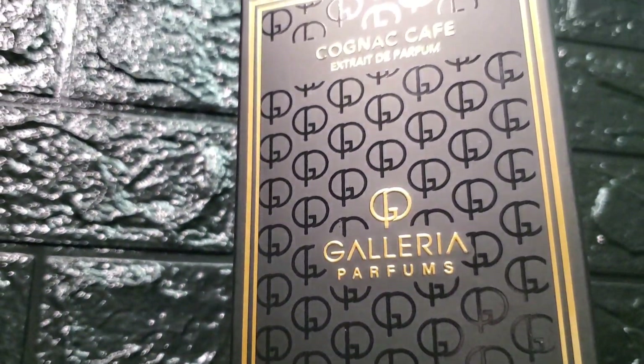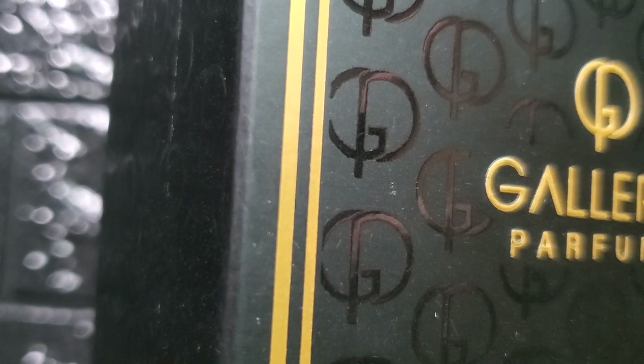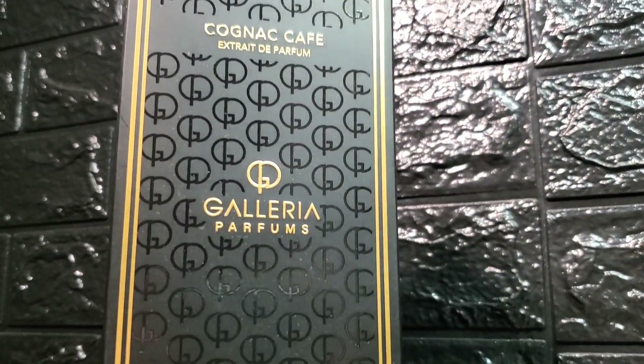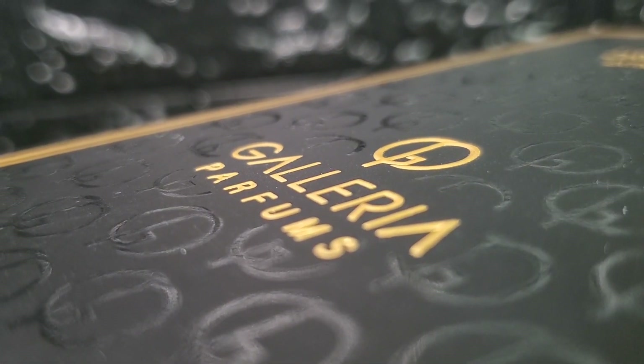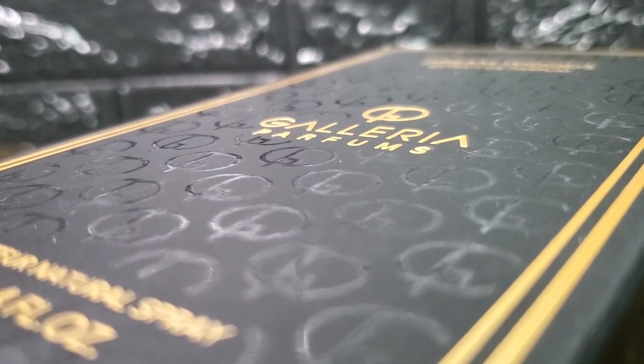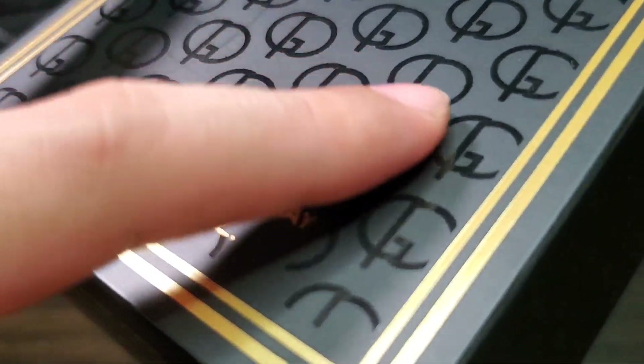This came with a tall rectangular black box with gold accents on it. You got the name of the fragrance, concentration, the house, and the size in front, which are a bit raised along with the black logo of Galleria Perfumes. These are a bit embossed and can be felt with your fingers.